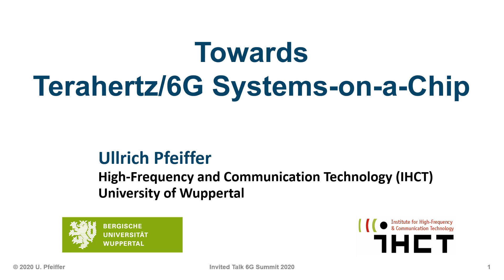Welcome everybody to my talk. My name is Ulrich Pfeiffer. I'm with the University of Wuppertal in Germany and I'm going to talk about towards terahertz and 6G systems on the chip.